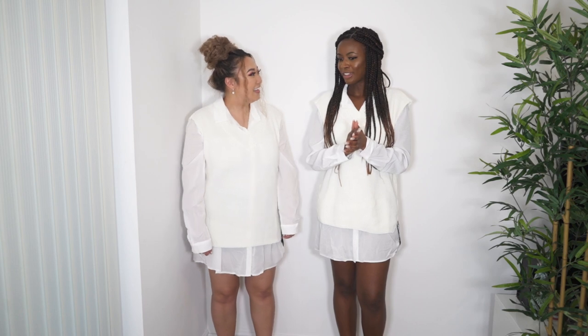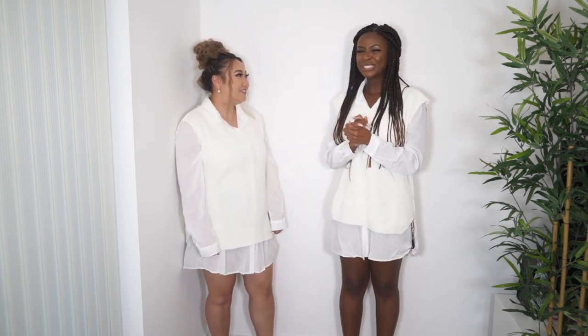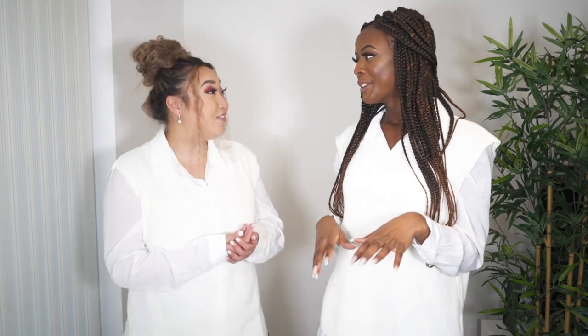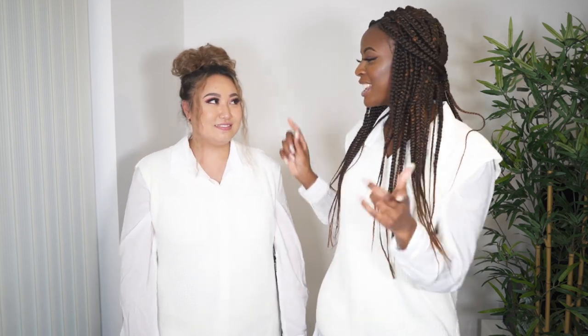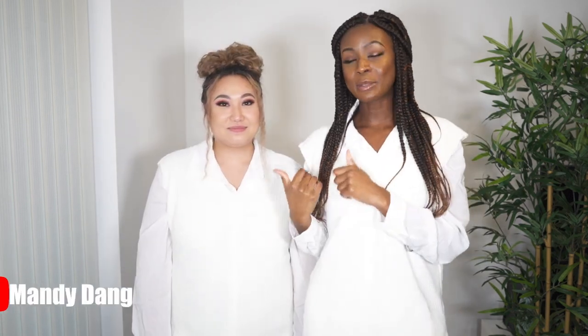That's the last outfit — we had so much fun! Mandy's overall takeaway: whatever size you are, you can make these clothes work. We're two clearly different sizes and we both rocked everything equally well and looked equally sexy. It's been a great haul!